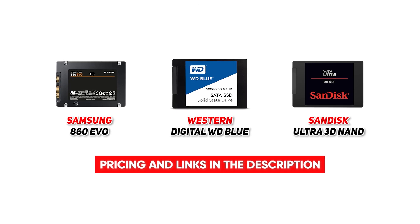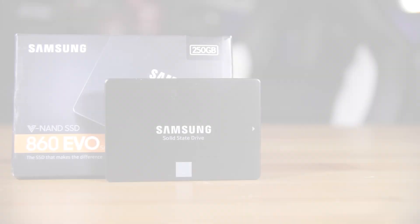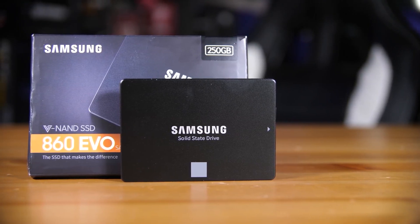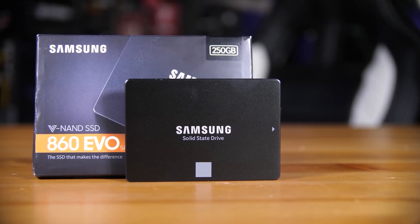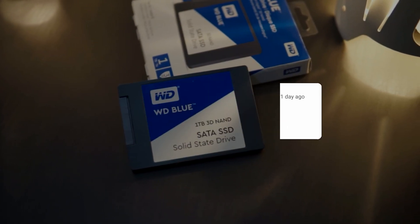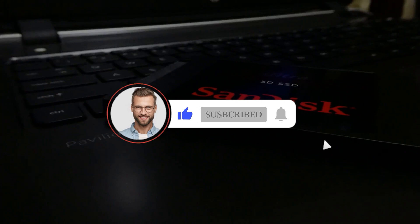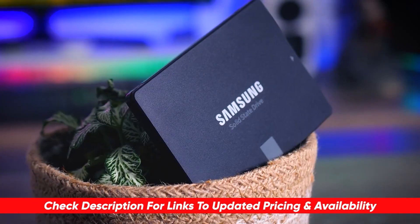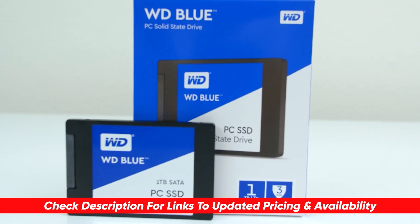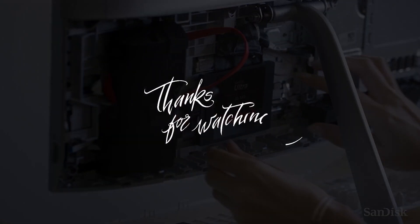So there you have it, folks — those are our top 3 picks for the most popular SSDs for laptops on the market. Which one do you want to grab to upgrade your laptop and game or work at super blazing fast speeds? Are there any SSDs we missed that you think should have been on the list? Let us know in the comments below, and if you enjoyed the video, give us a thumbs up and subscribe to the channel for amazing reviews and content just like this. You can also find links to all the products we covered in the description below.